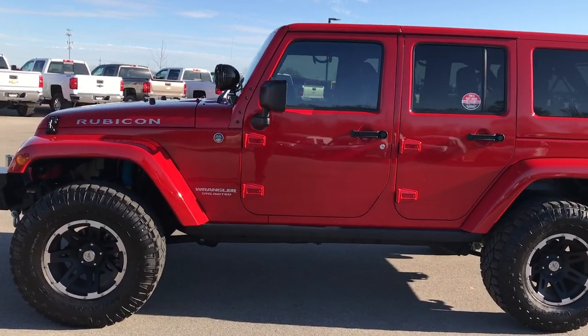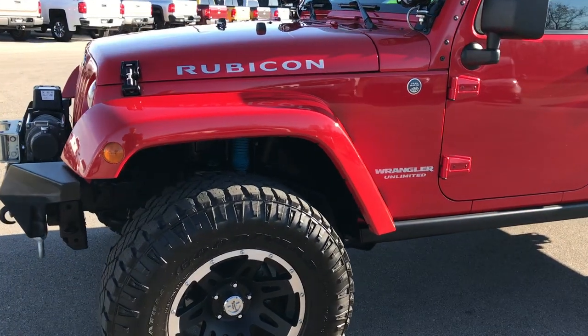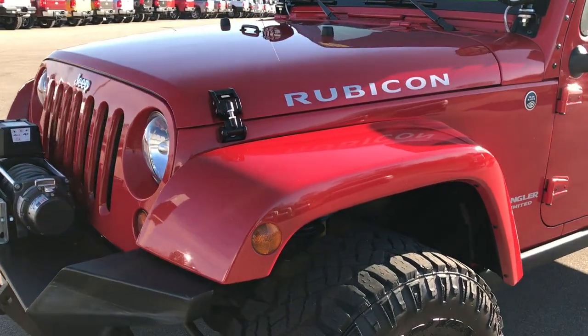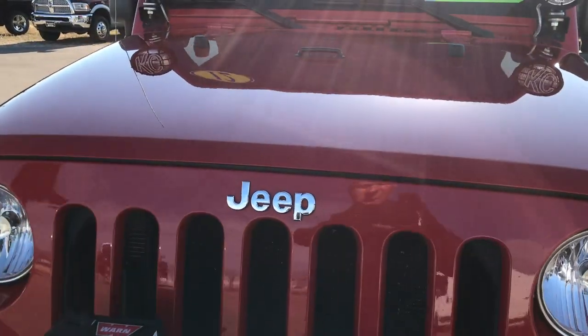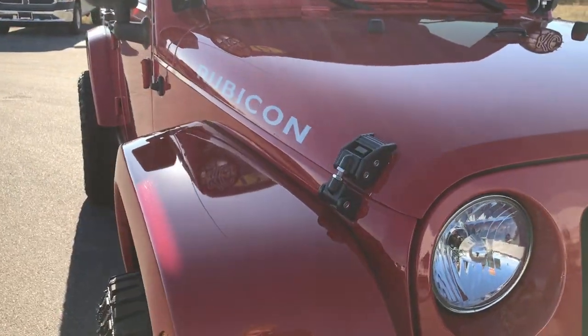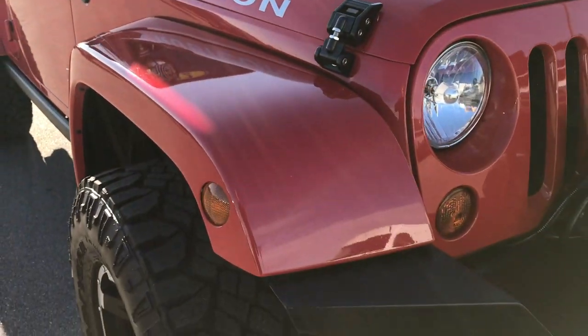This is stock number 7390LC. We are here at Summit Automotive in Fond du Lac, Wisconsin, your new and used Jeep Wrangler headquarters. We are checking out this extremely clean 2012 Jeep Wrangler Unlimited Rubicon.